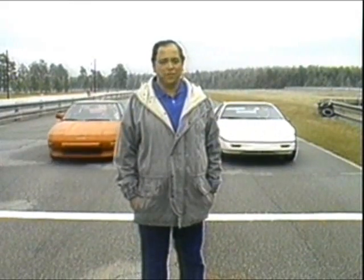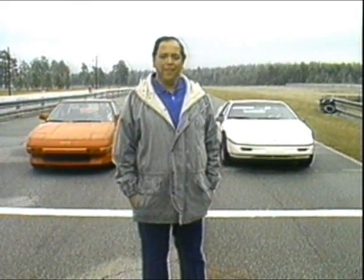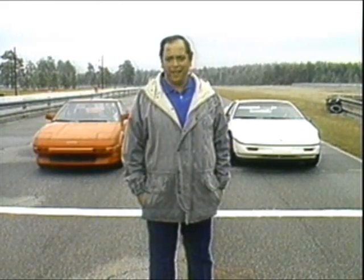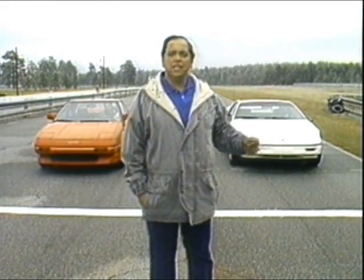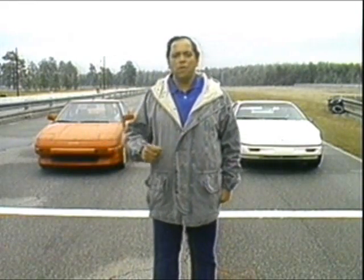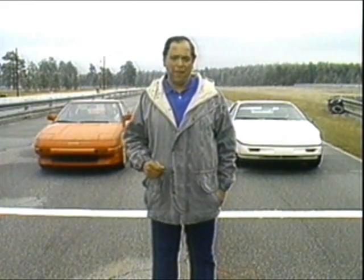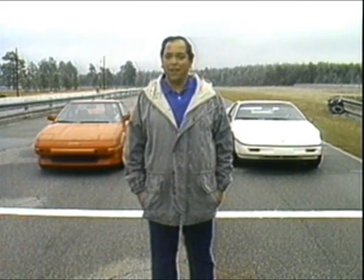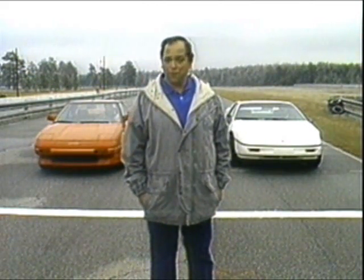The Toyota MR2 and the Pontiac Fiero have long been popularity leaders among the two-seat sports car brigade, and this year the competition between the two of them promises to really heat up. The Fiero GT has a new suspension and power steering, while the MR2 has a formidable new supercharged power plant. We decided it was time that East met West to find out which car was really superior.